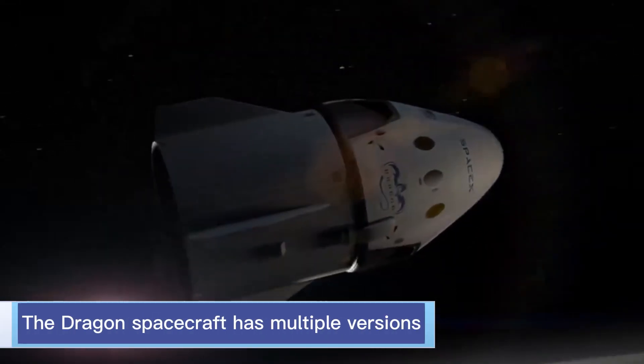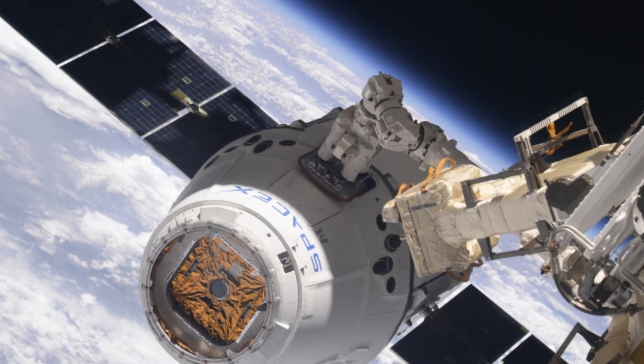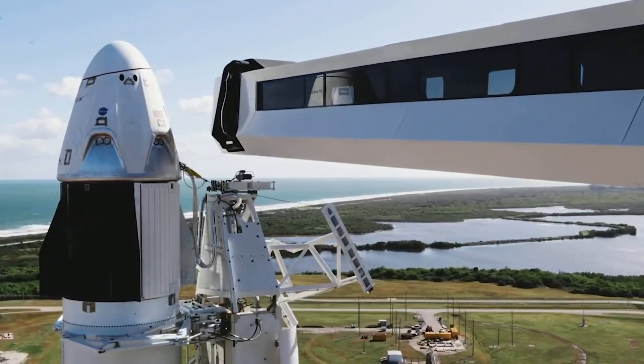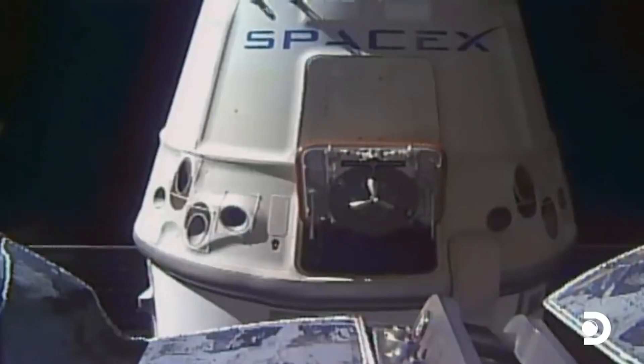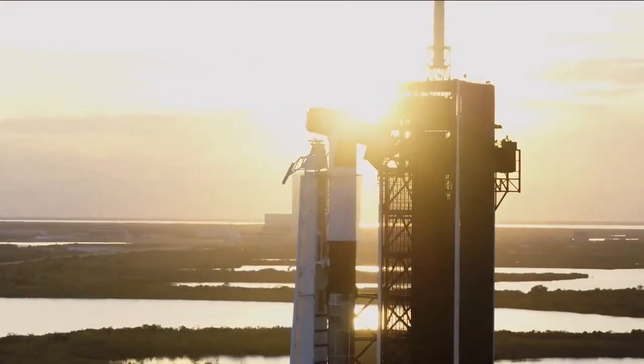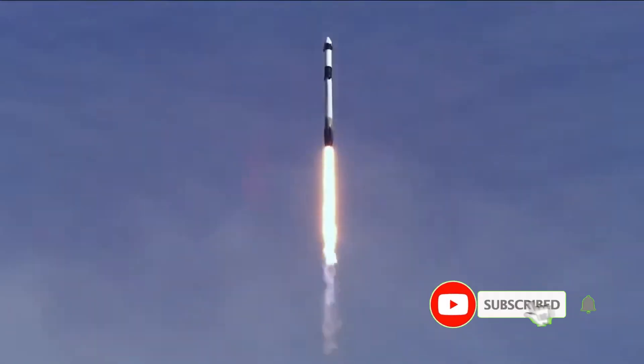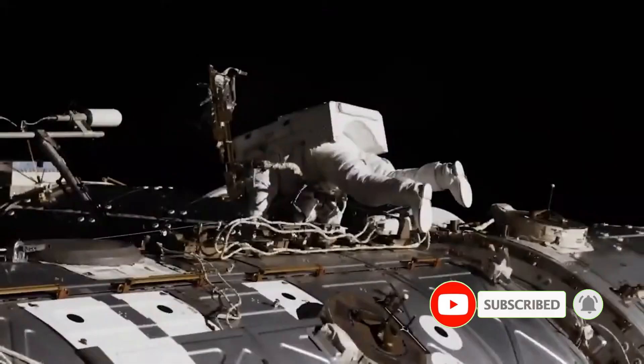The Dragon spacecraft has multiple versions. The initial version was called Dragon 1, which was specifically designed as a cargo spacecraft to transport supplies to and from the International Space Station. It successfully completed over 20 flights, delivering cargo to the space station.